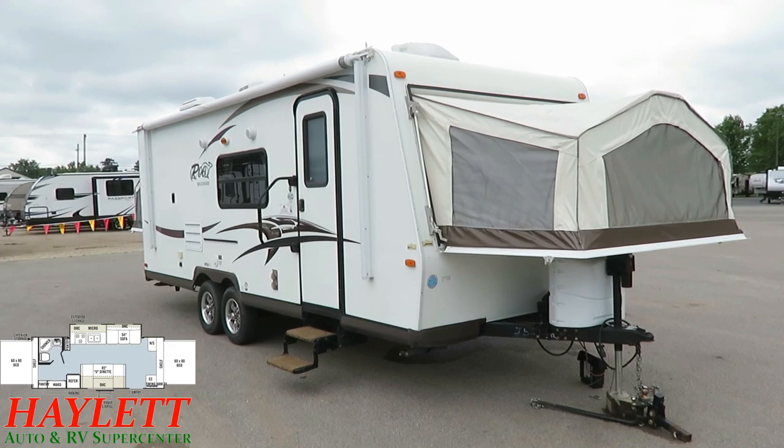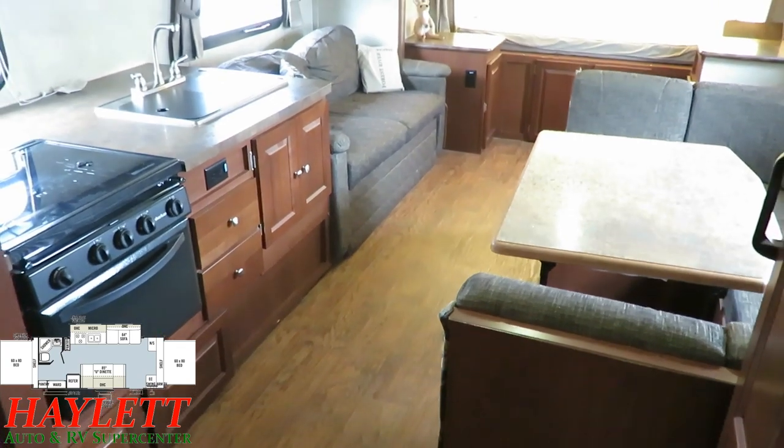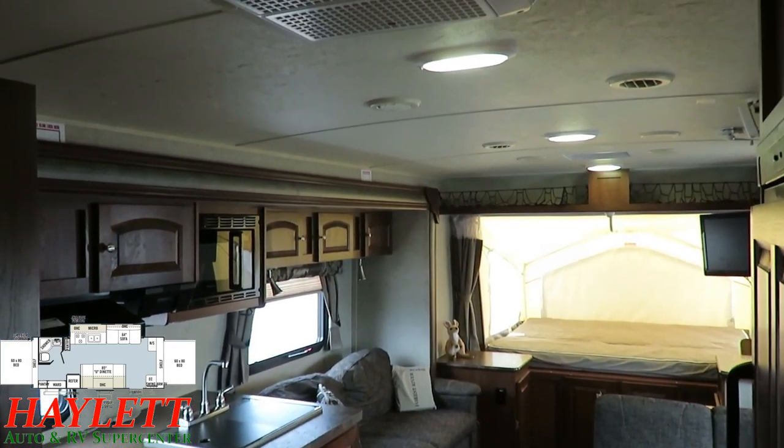I believe that lying by omission is still lying and I take no part in it. Overall, she appears to be pretty well kept. The whole RV, you might notice, is carpetless. There are no heat vents in the floor, so it's very easy cleaning — especially in a hybrid like this where you tend to have a lot of people coming and going.